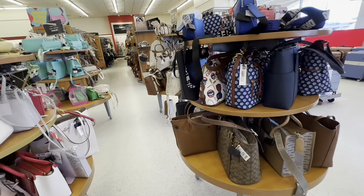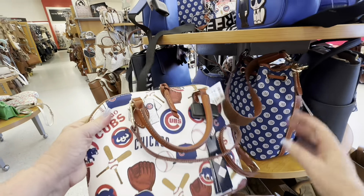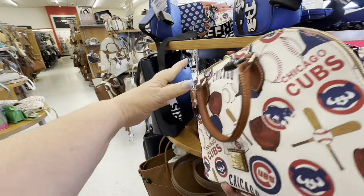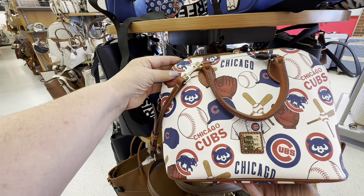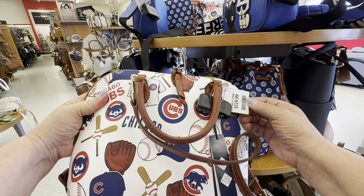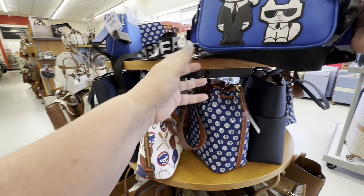And then I see the Cubs — yes, the Chicago Cubs. I do believe this is a Dooney and Burke. It's $119. This was very popular a couple of years ago when the Cubs won the World Series. I remember seeing these purses everywhere.